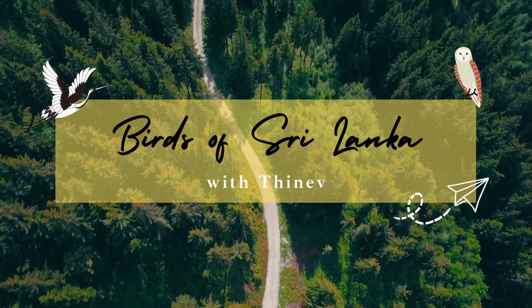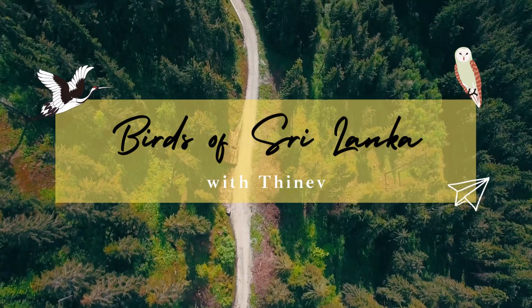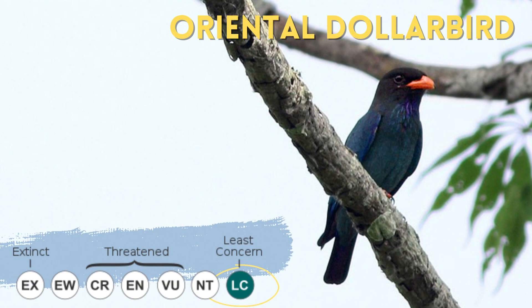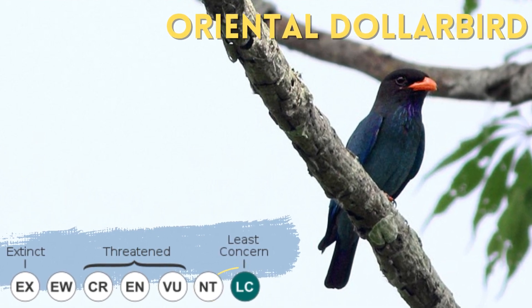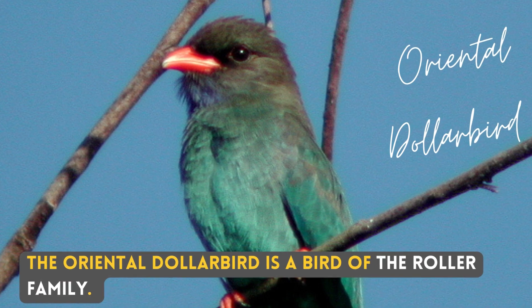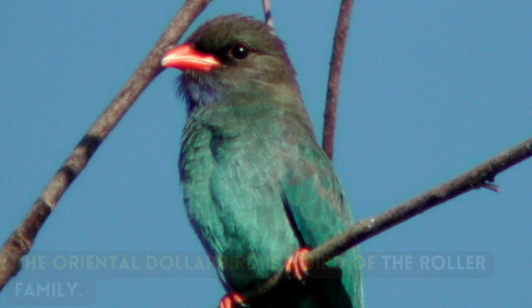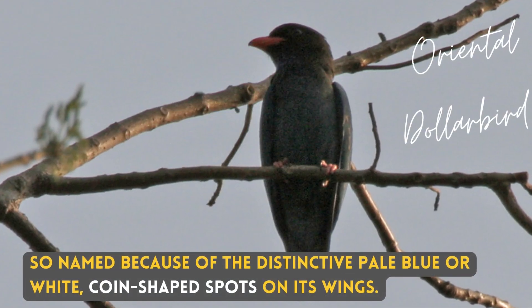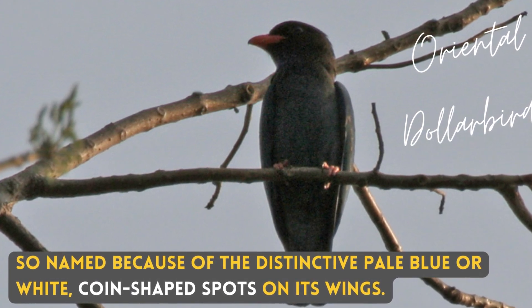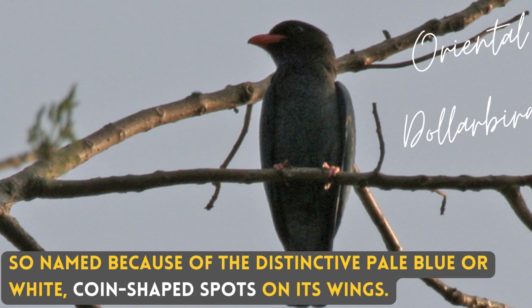Hello. Today we talk about a bird that is named for a reason: the Oriental Dollar Bird. The Oriental Dollar Bird is a bird of the Roller family, so named because of the distinctive pale blue or white coin-shaped spots on its wings.